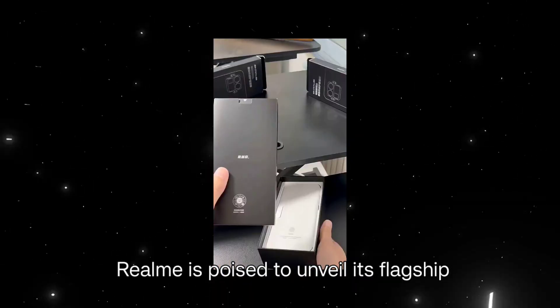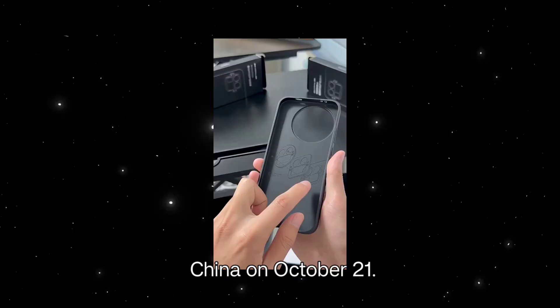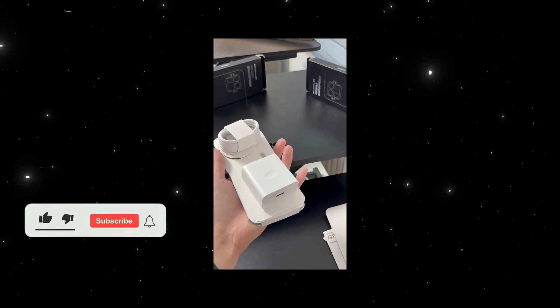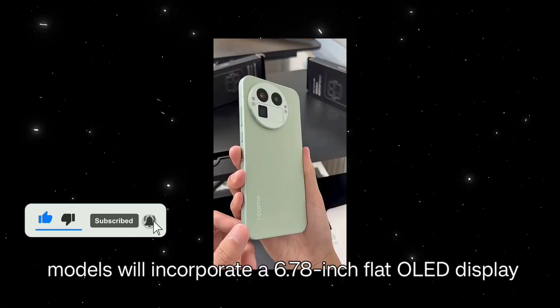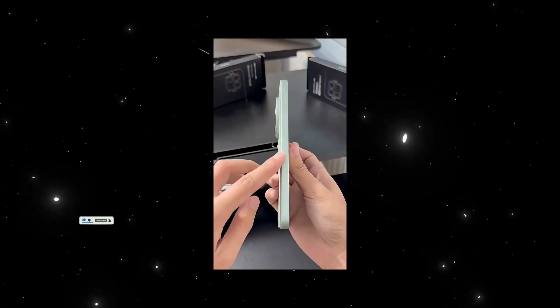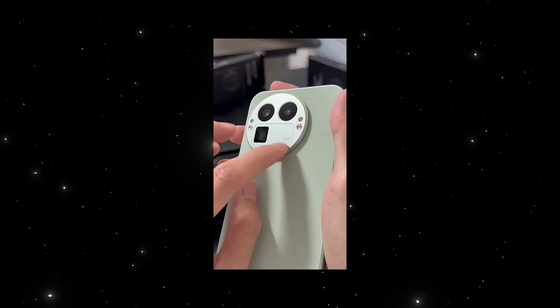Realme is poised to unveil its flagship smartphones, the Realme GT8 and GT8 Pro, in China on October 21. Leaked specifications indicate that both models will incorporate a 6.78-inch flat OLED display offering a 2K resolution and a 144Hz refresh rate.